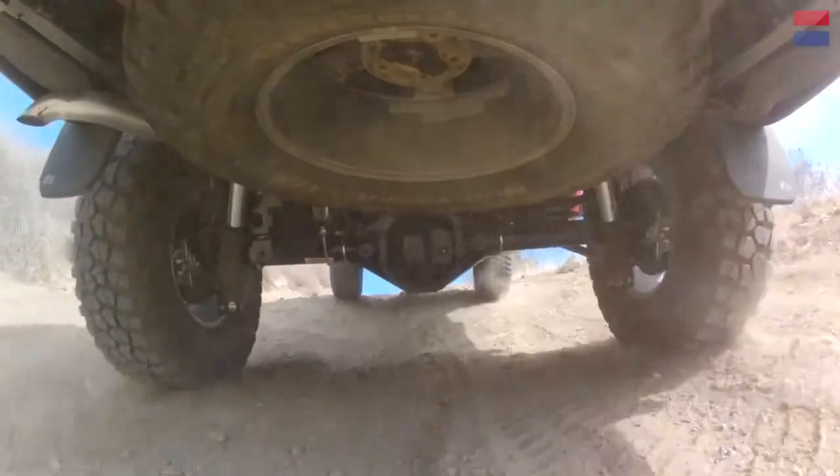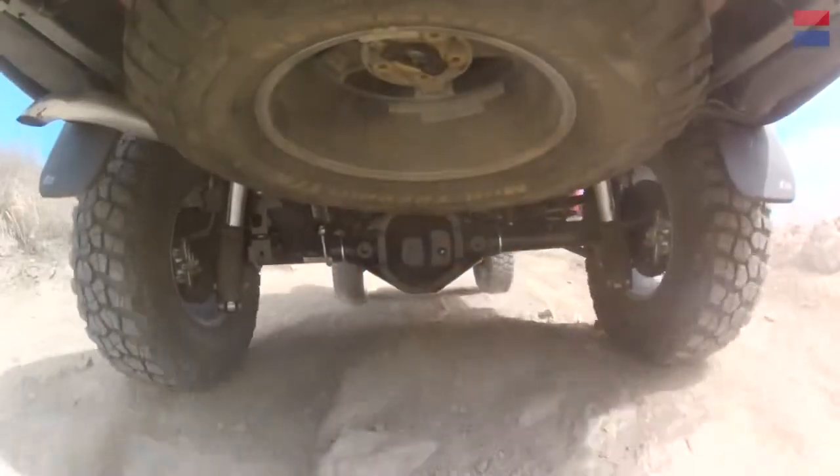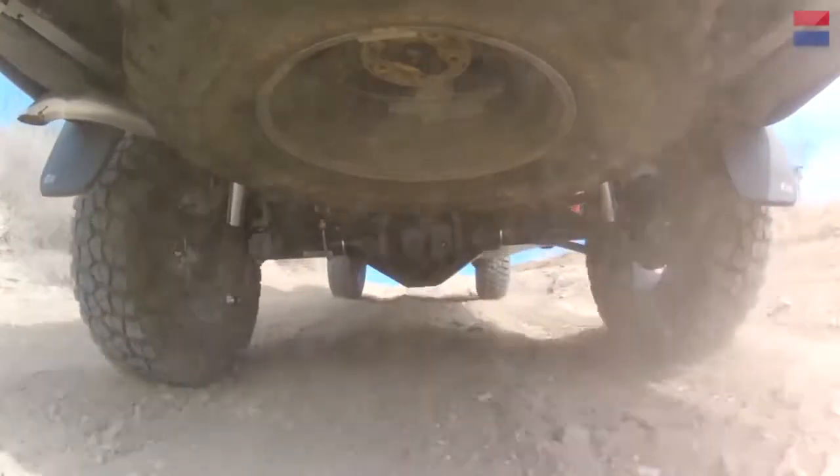The difference between rock crawling and Baja racing — well, Overlanding is a whole new thing. The vehicle has to be incredibly durable and dependable.